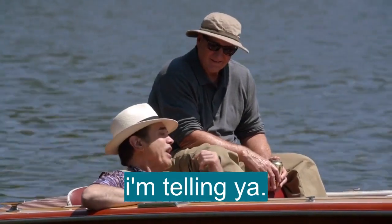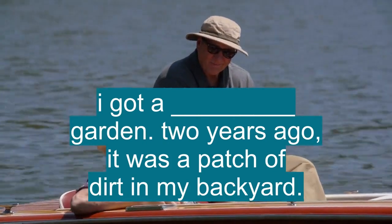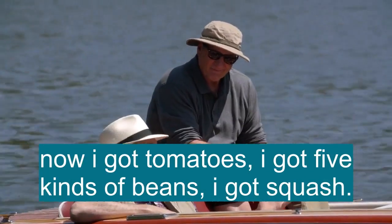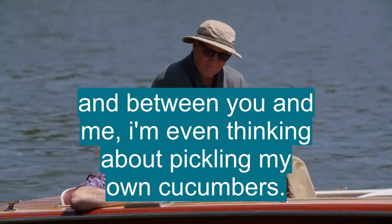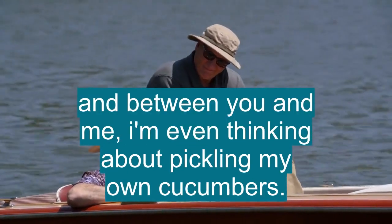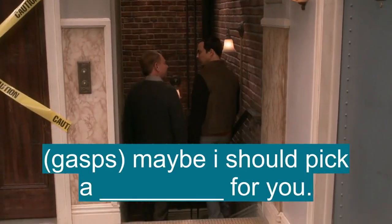That's right. It's going to be great, Jay, I'm telling you. I got a vegetable garden. Two years ago, it was a patch of dirt in my backyard. Now I got tomatoes, I got five kinds of beans, I got squash. And between you and me, I'm even thinking about pickling my own cucumber. Oh, that doesn't sound right. Maybe I should pick a vegetable for you.